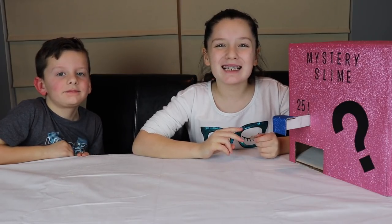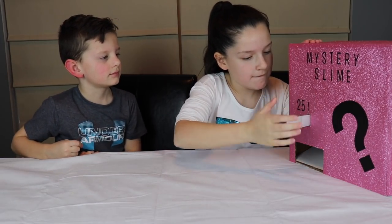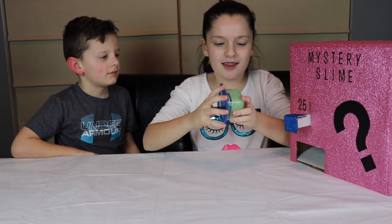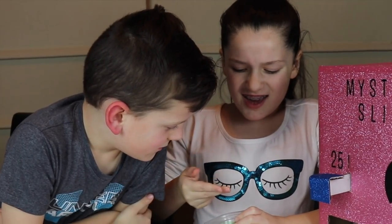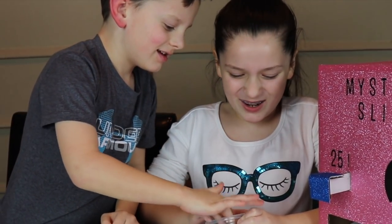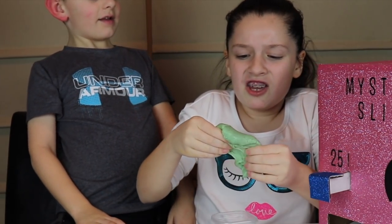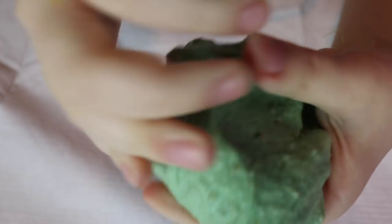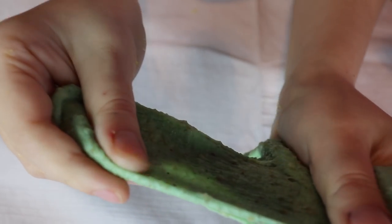Okay guys, on to slime number two. It's green and it has black spots in it. Ew, it feels so weird! This is really weird, guys. I'm really not sure what it is. It's kind of pokey on your hands but it feels really good. It's really stretchy.